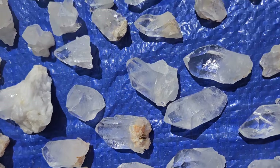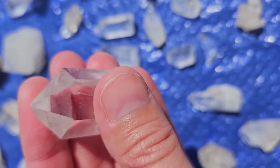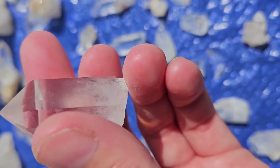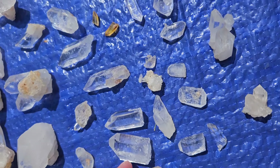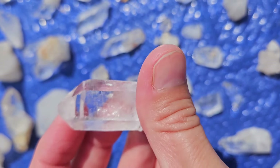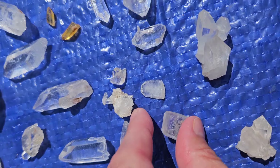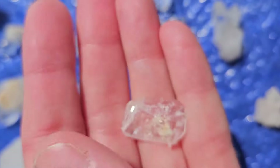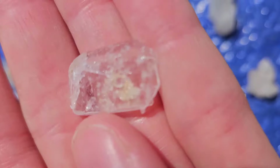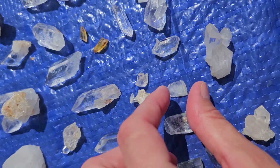Got lots and lots of big points. And we got a couple here that have like perfect tips — very crystal clear. And we got some tabbies here. This one's got on the back some little tiny crystals that are really cool. You see those? They sparkle.